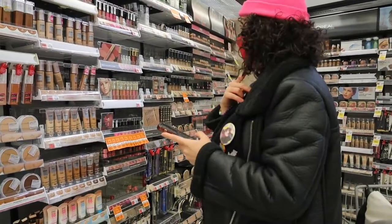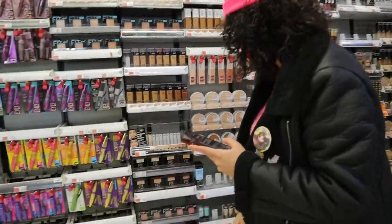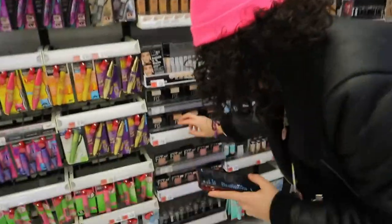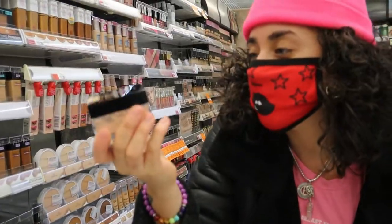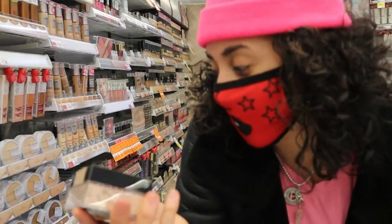I actually like to use loose powder more than pressed powder. We can do the Maybelline Fit Me powder as well — why not? I'm gonna go with light — light medium seems too yellow. I'm actually living for this packaging; it looks luxurious considering the fact that it's $7.99. As for primer, I do actually own a drugstore primer so I'm gonna save a little coin on that.